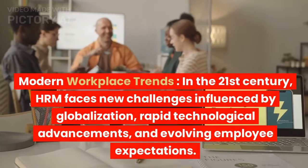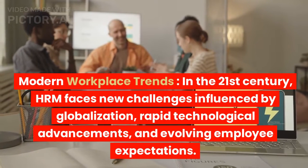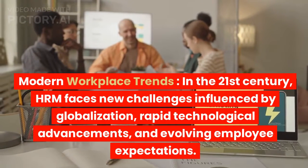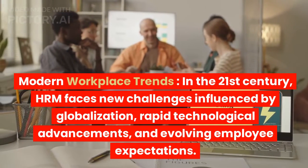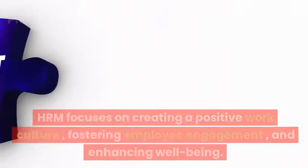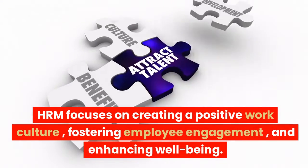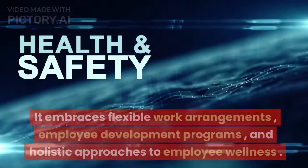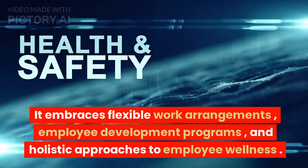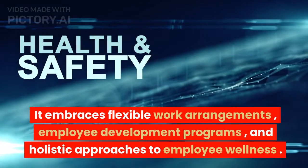6. Modern workplace trends. In the 21st century, HRM faces new challenges influenced by globalization, rapid technological advancements, and evolving employee expectations. HRM focuses on creating a positive work culture, fostering employee engagement, and enhancing well-being. It embraces flexible work arrangements, employee development programs, and holistic approaches to employee wellness.